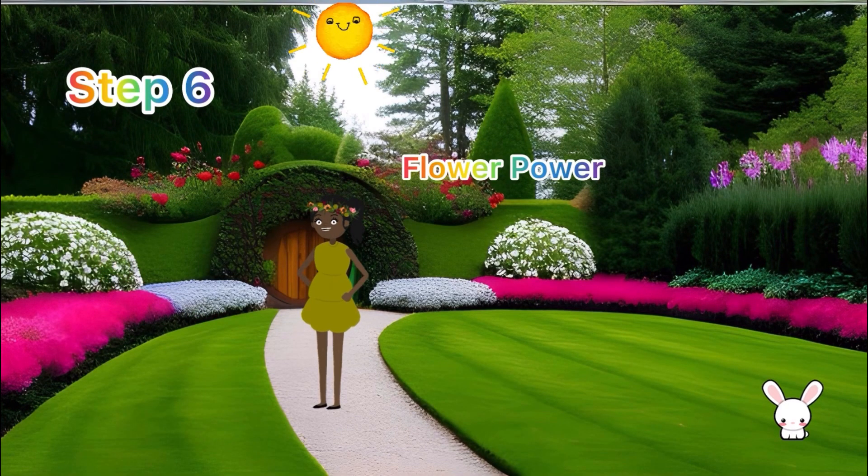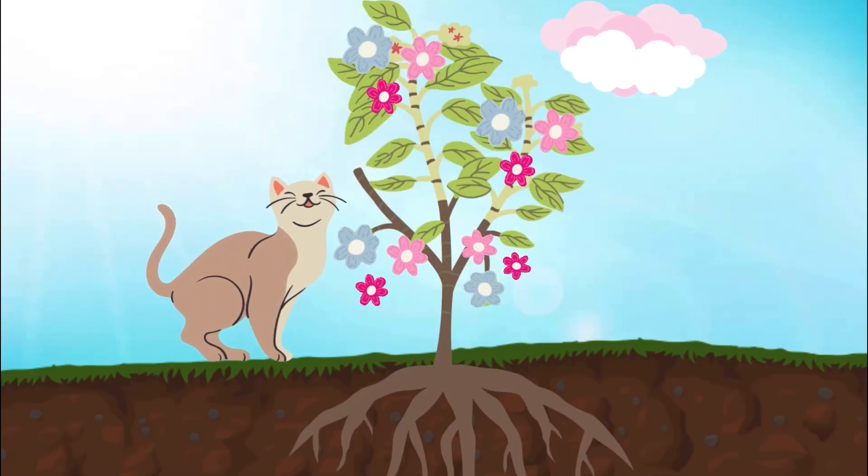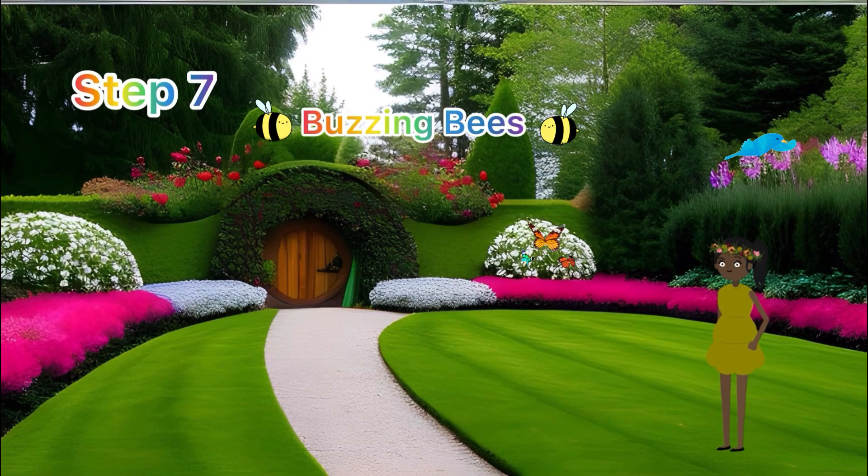Step six: flower power! Look closely — our plant has bloomed into the most beautiful flowers you've ever seen. They're not just pretty; they're super important too!